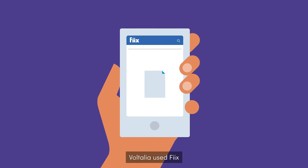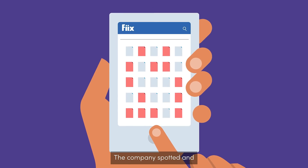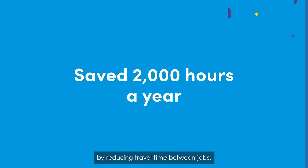Voltalia used Fix to organize and analyze all its work orders. The result? The company spotted and eliminated tons of waste, like saving 2,000 hours a year by reducing travel time between jobs.